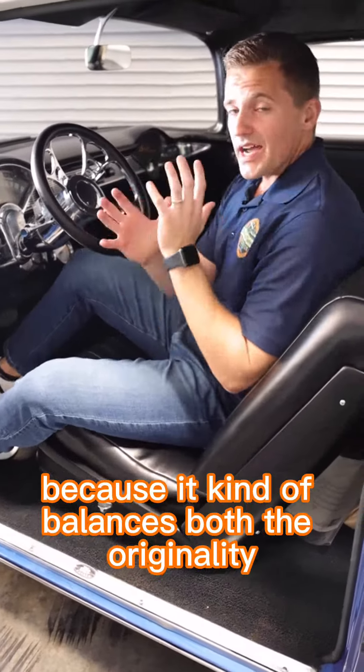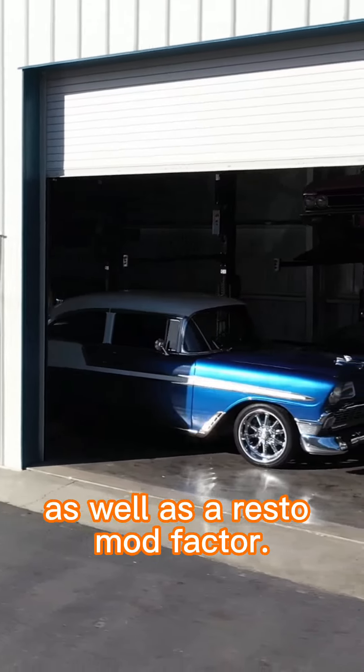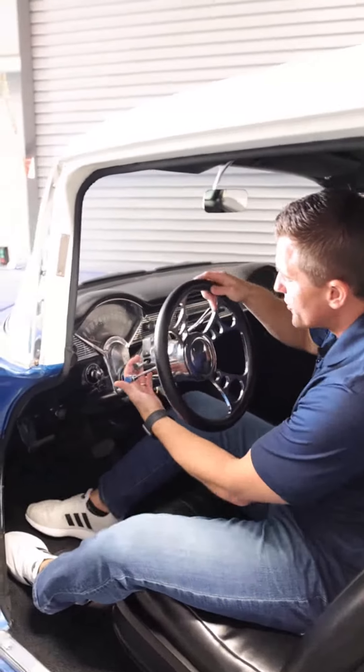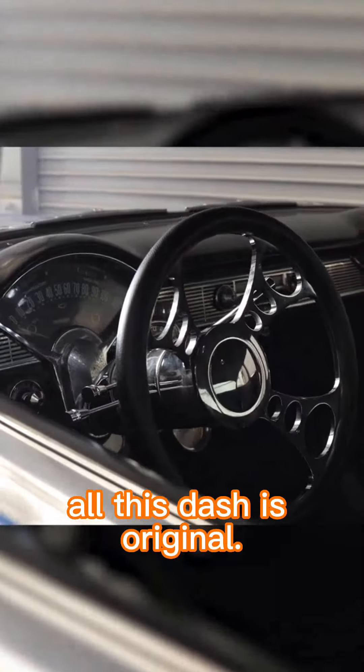This car is really neat because it kind of balances both the originality as well as the restomod factor. You have a lot of original patina in here. This is original trim work in here. All this dash is original.